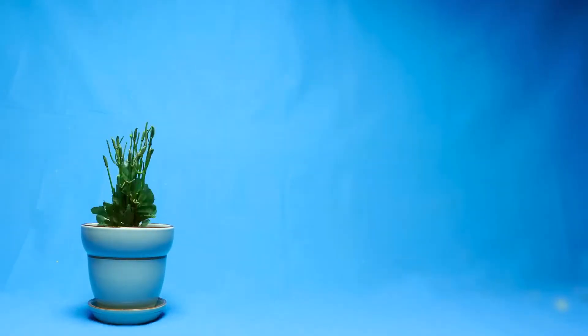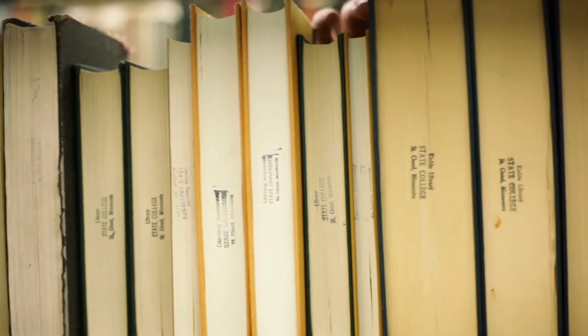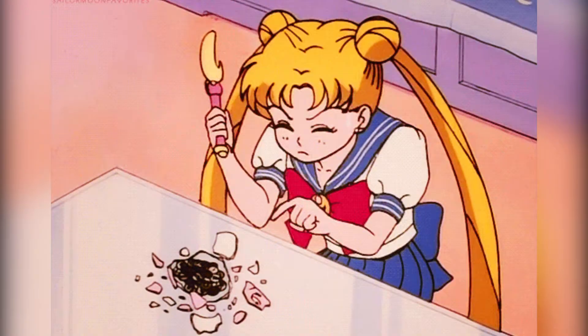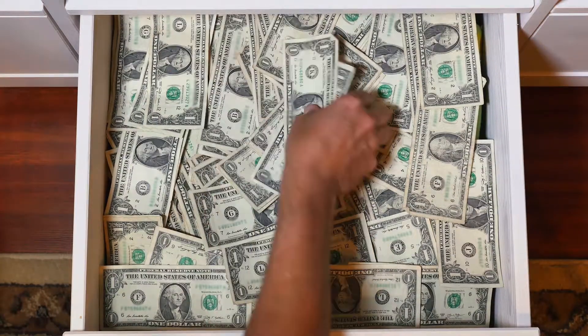Money saved in a 529 plan grows tax-deferred and is tax-free when distributed, as long as it's used for qualified education expenses. Many states also offer an additional tax deduction or credit for plan contributions for their residents. A great way to start or continue saving for college is to set up an automatic monthly contribution into this type of account.